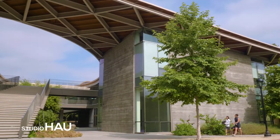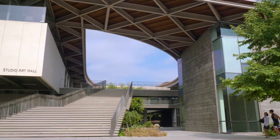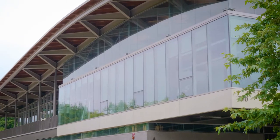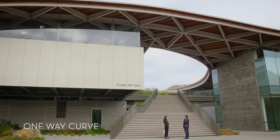We are at Pomona College with architect Yo Ichiro Hakamori of Studio Hau, who was involved in the design of Studio Hau Hall. One of the things I immediately noticed is this stunning roof structure. It's a pretty prominent element in the design for sure.